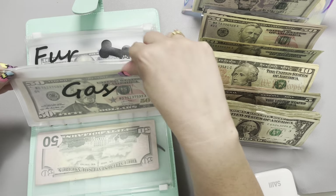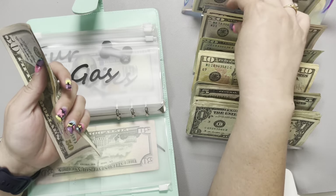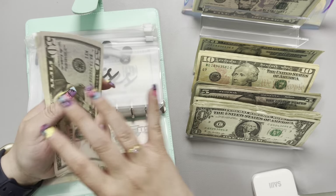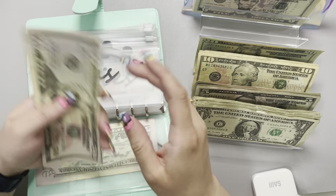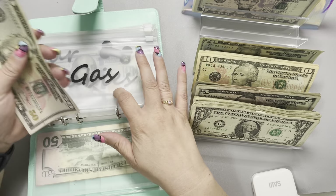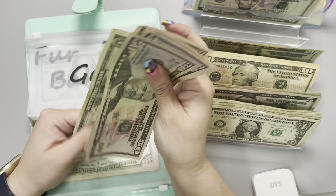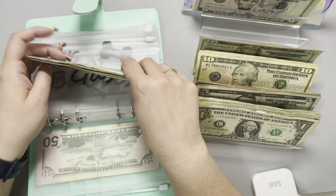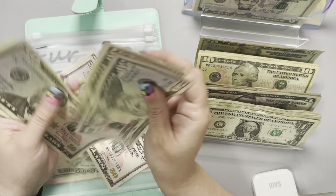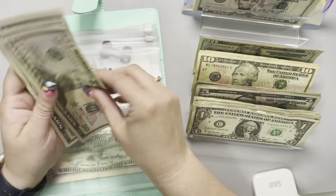We did dip into gas twice this last week, and it's going to go ahead and get two $50s. I do like to put our gas money in $50 bills just because that's the average of what we're spending to fill our tanks. This is currently sitting at $51 plus $1, and I keep a $100 buffer in here, so we've got $151 remaining for the rest of October. We're doing really well with gas — I'm proud of us!